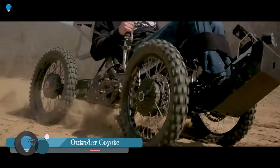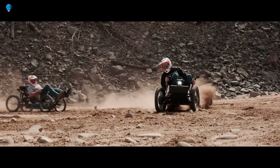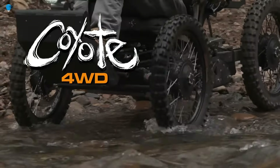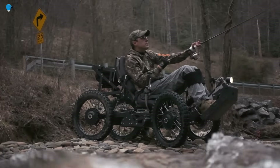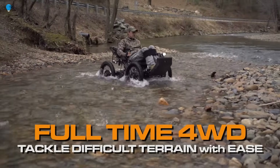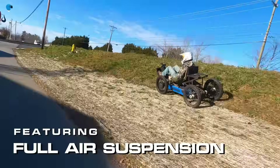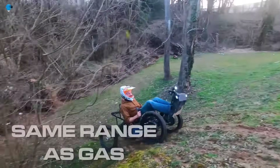Outrider USA Coyote is an all-electric 4WD that could change the world. Built for both disabled and able-bodied folks to get out and enjoy the great outdoors, it is an extremely off-road capable all-terrain vehicle that can fit into the back of a mid-sized SUV. Riders can choose between a proudly American-made 3000W mid-drive powertrain or the 5000W hub motor 4WD system — the latter being exceptionally quiet and ideal for hunters and disabled riders. The proprietary aluminum monocoque frame keeps the Coyote both lightweight and strong.